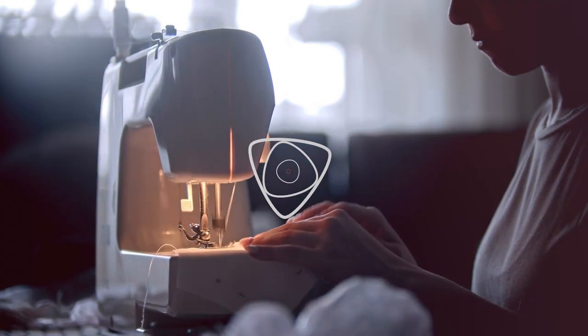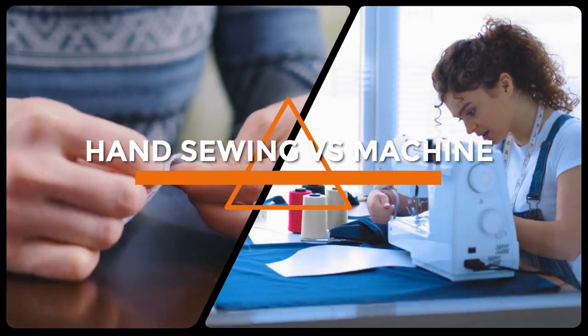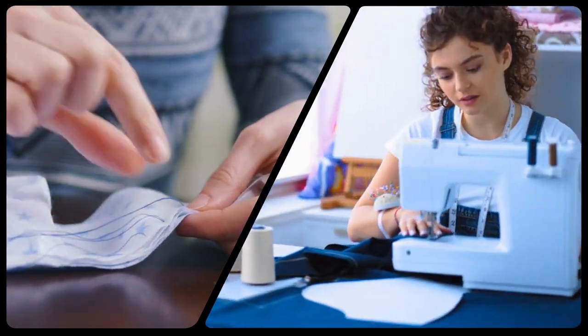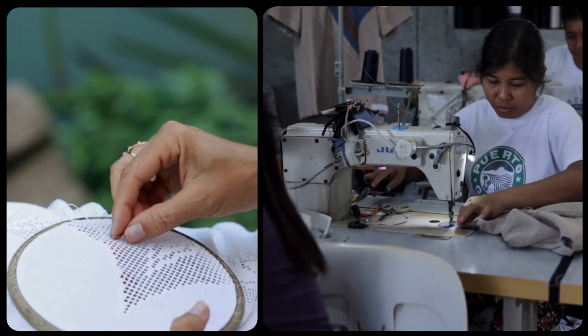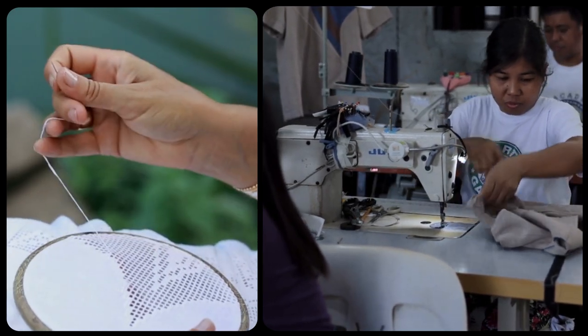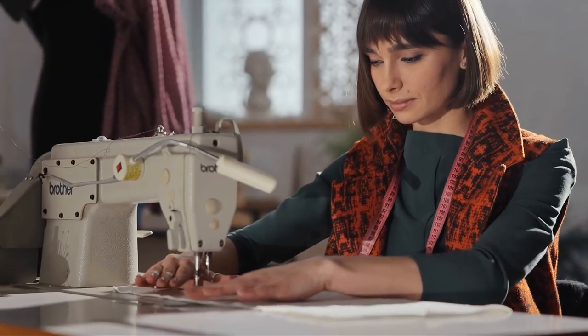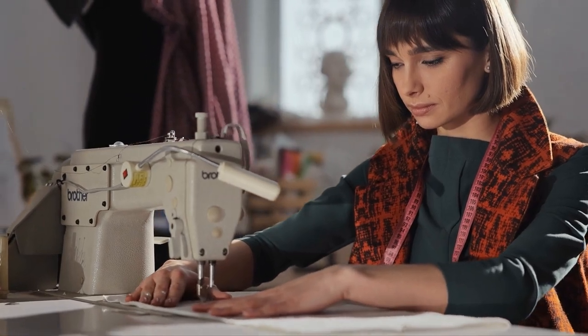Hello and welcome to our comparison video on hand sewing versus machine sewing. Sewing is an essential skill that has been passed down through generations, and both hand sewing and machine sewing have their unique advantages and disadvantages. In this video, we will be discussing the pros and cons of each method to help you decide which one is best for your sewing needs. So sit back, relax, and let's get started.